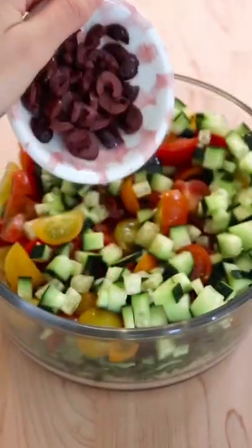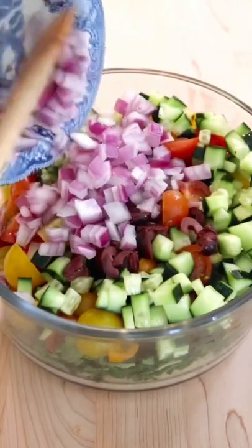This dish is inspired by the Mediterranean diet, which is proven to have anti-aging and longevity benefits.